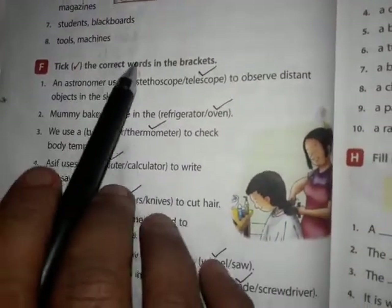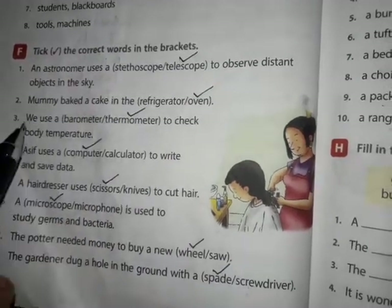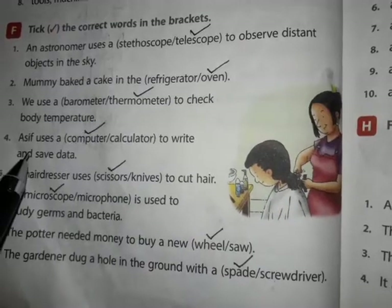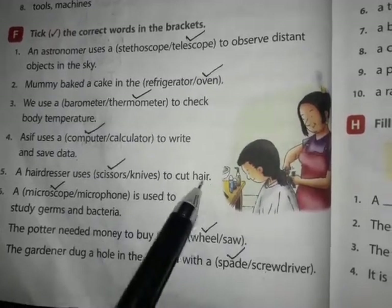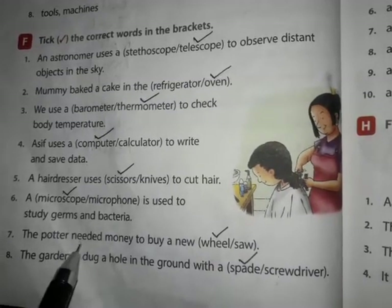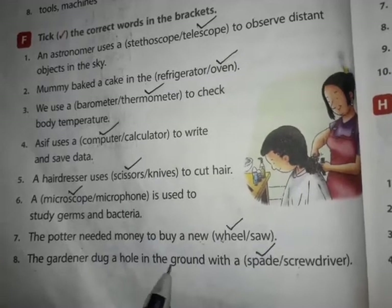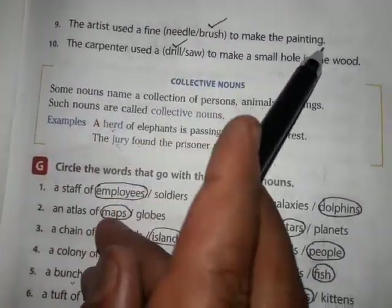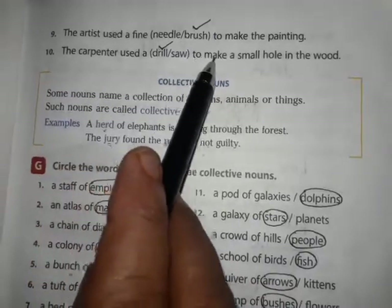Exercise F: Circle the correct words in the brackets. An astronomer uses a telescope to observe distant objects in the sky. Mummy baked a cake in the oven. Use a thermometer to check body temperature. A secretary uses a computer to write and save data. A hairdresser uses scissors to cut hair. A microscope is used to study germs and bacteria — the correct word is 'microscope'. The potter needed money to buy a new wheel. The gardener dug a hole in the ground with a spade. The artist used a fine brush to make the painting — brush is the correct answer. The carpenter used a drill to make a small hole in the wood.